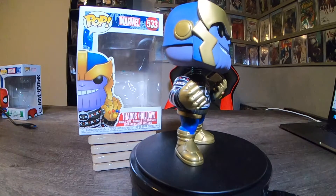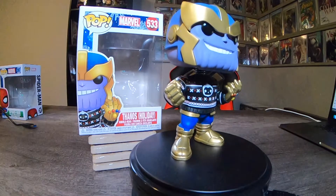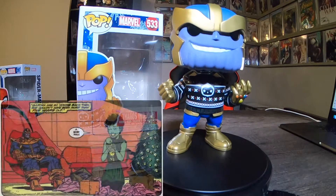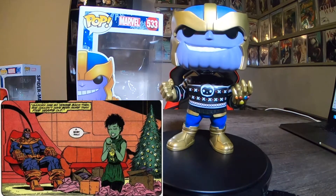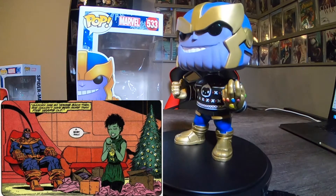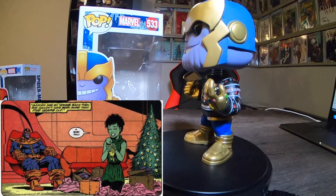This is my third holiday one. I got Thanos Christmas sweater, number 533, also from wave two. This is my fourth Thanos pop — I'm starting to collect a lot of them now. It's really fun. I like the sweater; I would love to wear this myself personally. He's got the Infinity Gauntlet. Looks really cool.